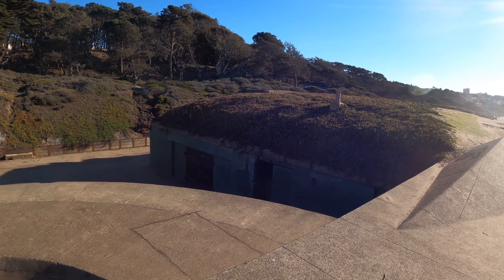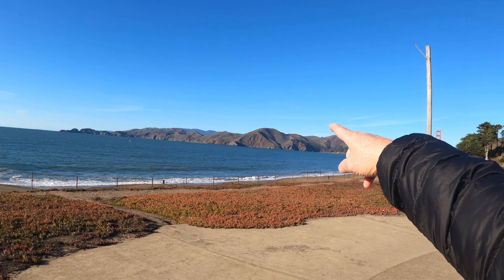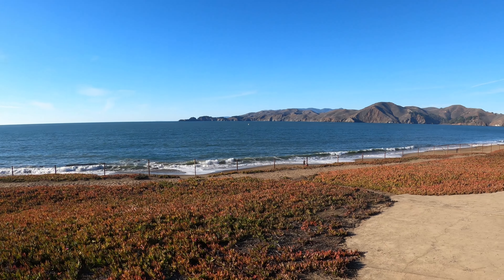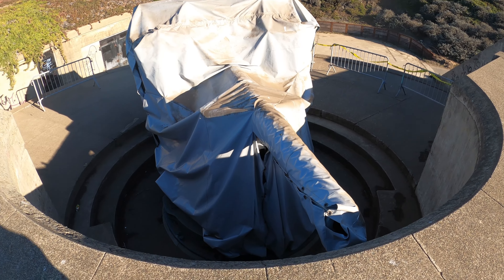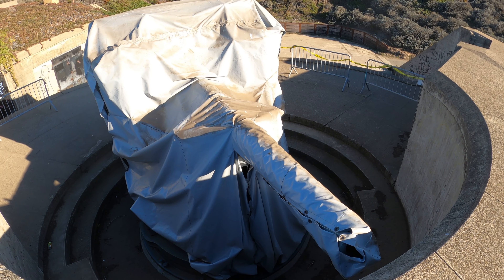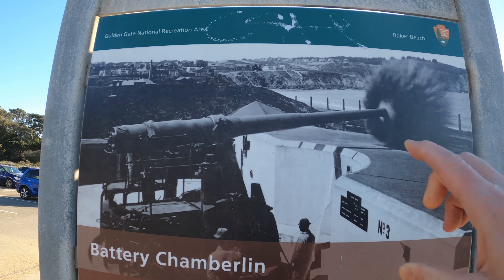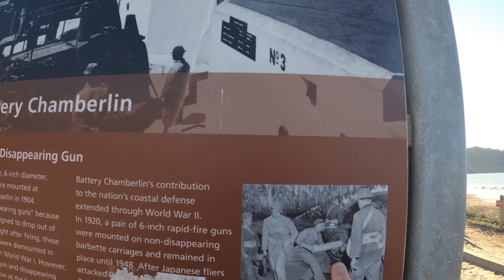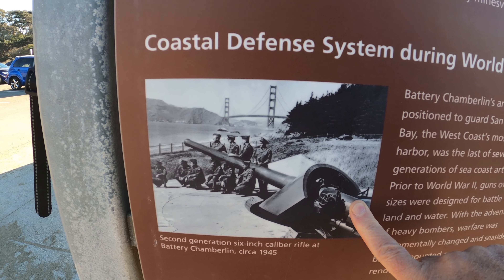These are another part of the military history here — the bunkers are all over the place, here as well as Hawk Hill. This is a very fortified area if you were trying to mess with San Francisco. And there is the hidden gun that would pop up, shoot, and then pop back down. Here's a picture of the gun being test fired, and the guys are loading it — a second generation six-inch caliber rifle.